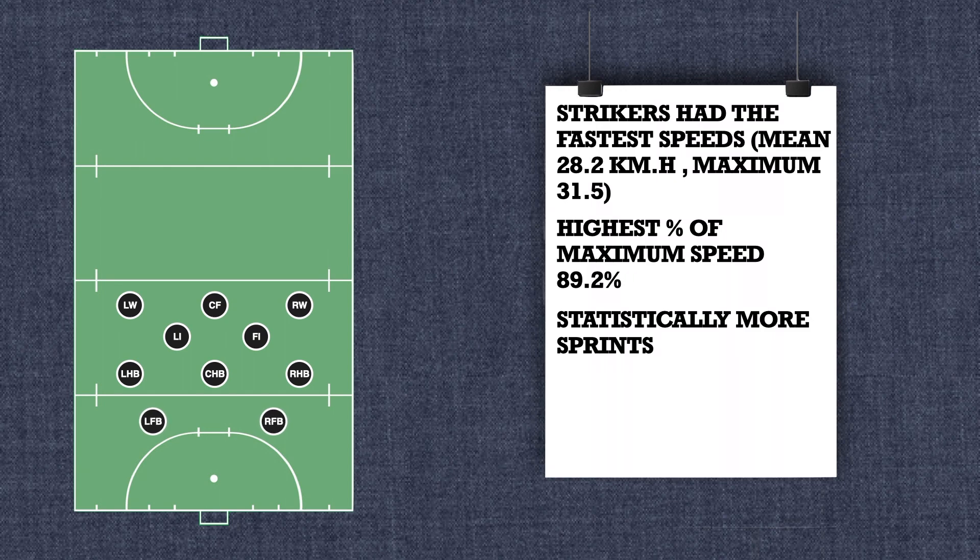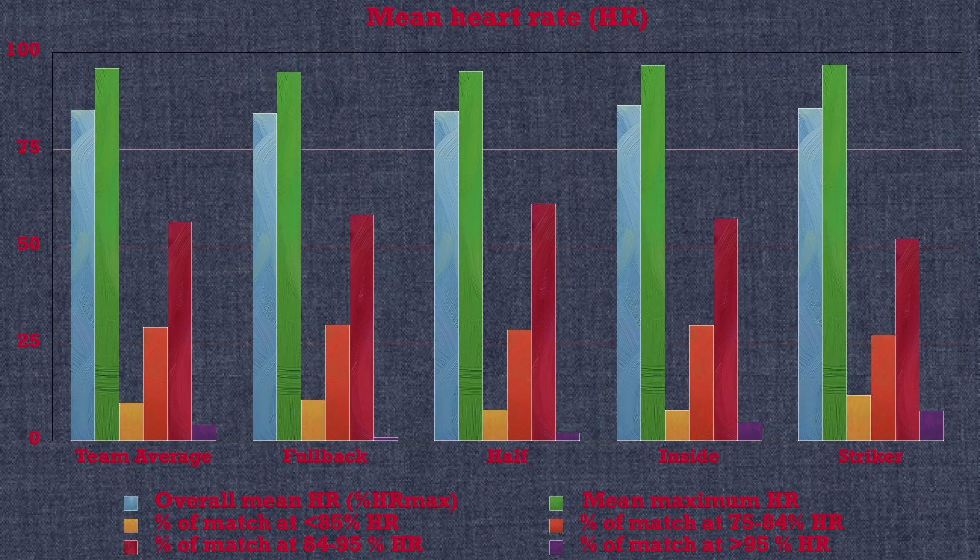Lastly, the mean heart rate during match play was 161 beats per minute, and the peak heart rate reached was 196 beats per minute. The mean heart rate decreased from 86.7% of the maximum heart rate to 84% between the first and the second half, although this was not statistically significant.